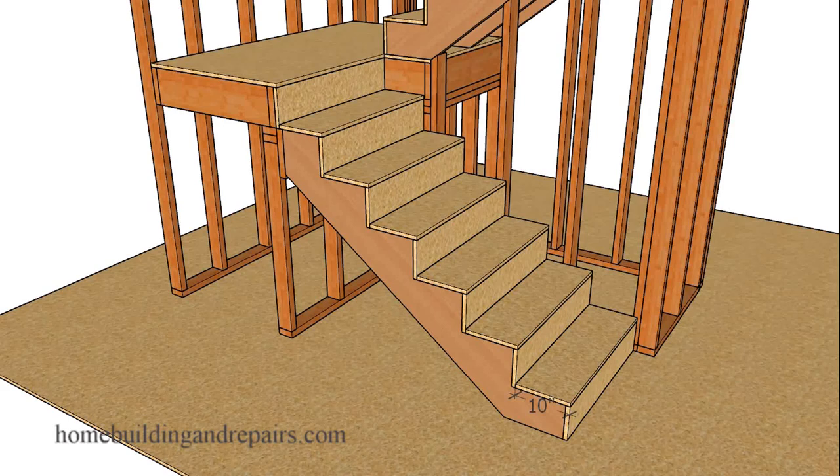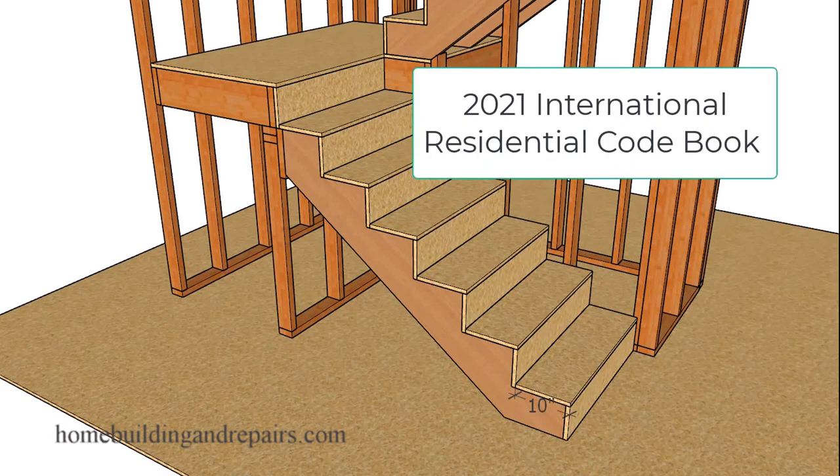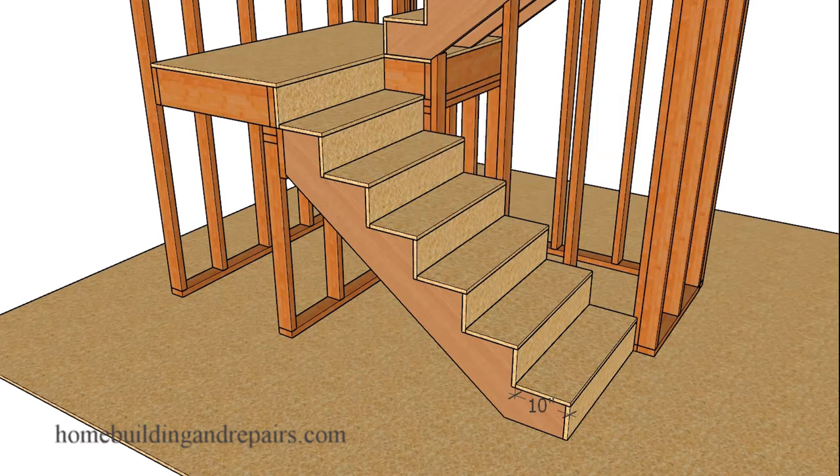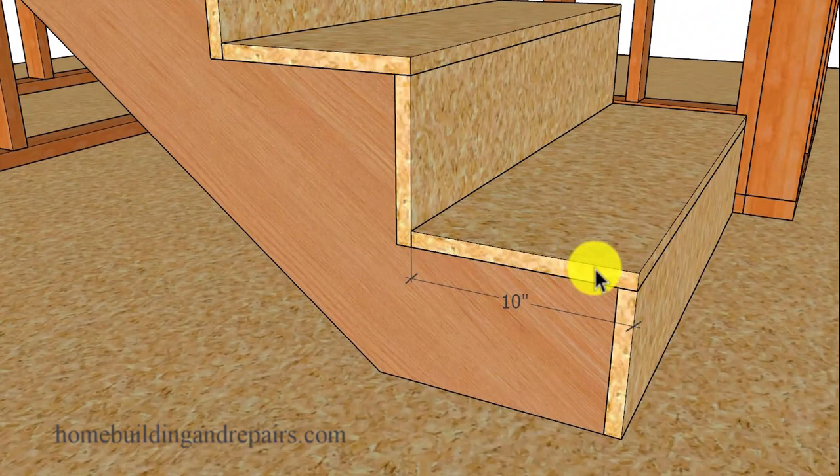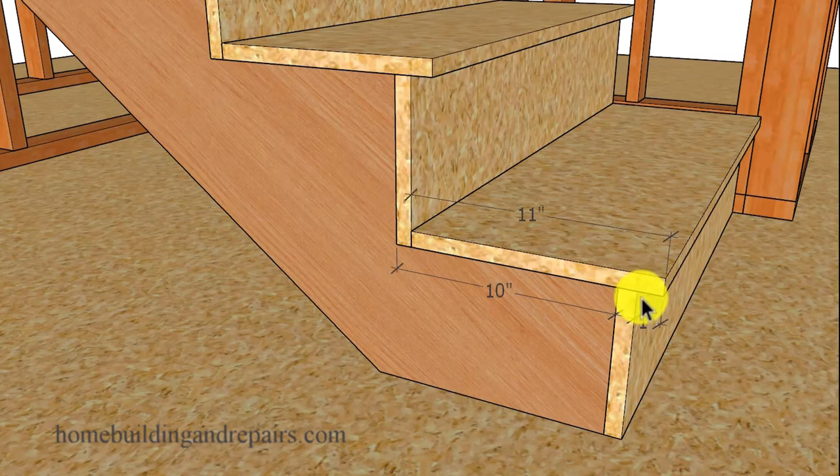Here is a building code that changed in the International Residential Codebook in 2021. You would need to check with your local building department to see if they are going to enforce it. That code is suggesting that if you have any treads smaller than 11 inches, then you will need to install a nosing on those steps.